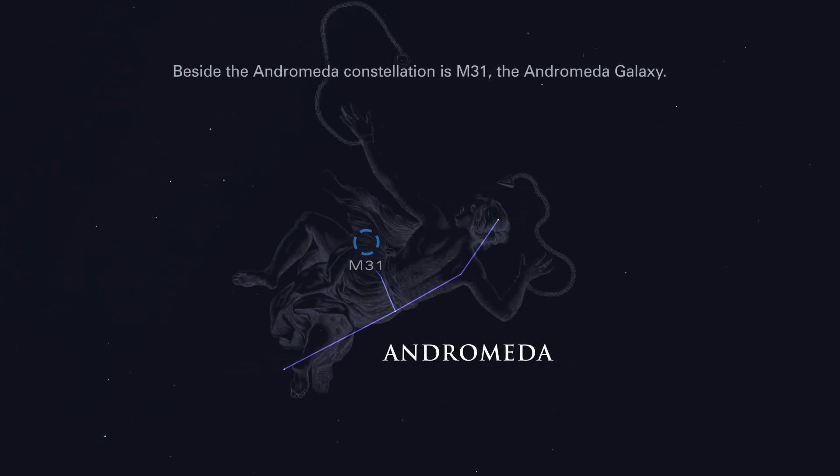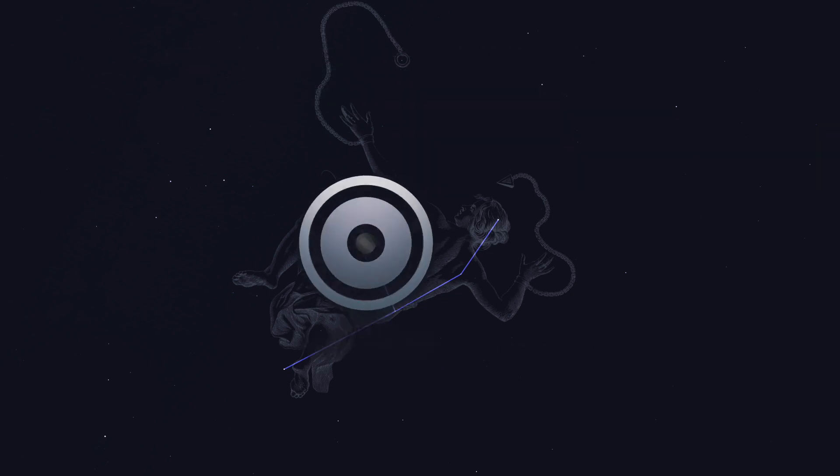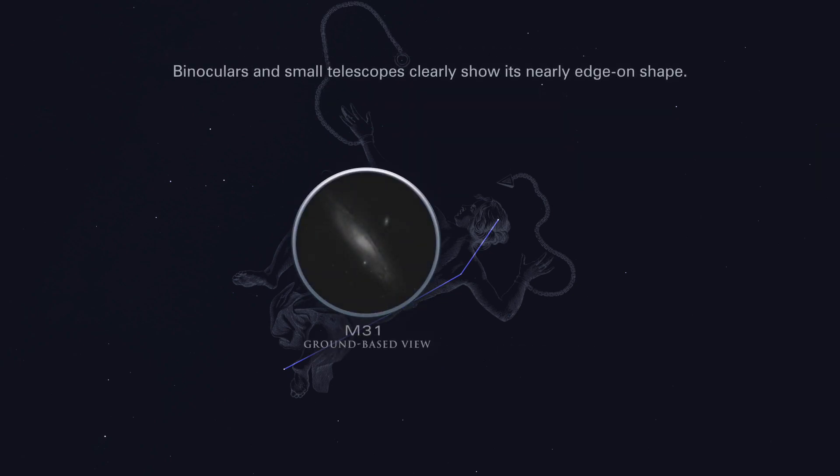Beside the Andromeda constellation is M31, the Andromeda galaxy. Visible in dark skies as an elongated patch of light, the galaxy, at 2.5 million light-years distant, is the farthest object that can be seen with the unaided eye. Binoculars and small telescopes clearly show its nearly edge-on shape.